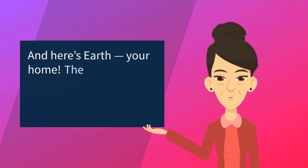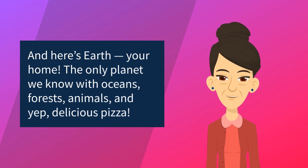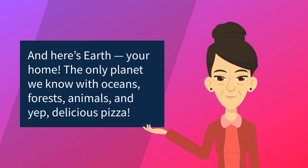And here's Earth, your home — the only planet we know with oceans, forests, animals, and yep, delicious pizza.